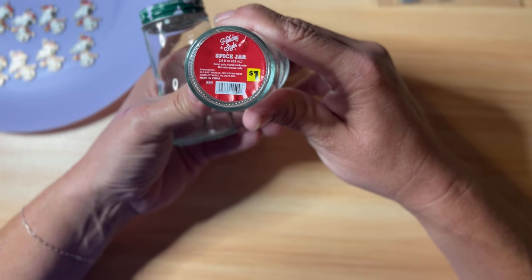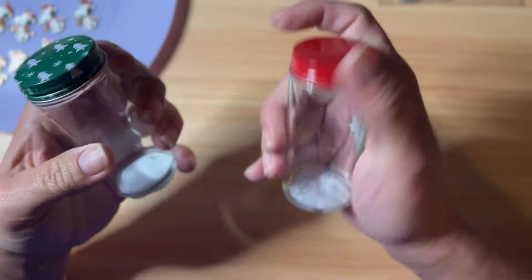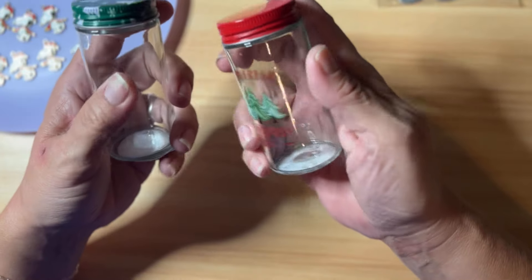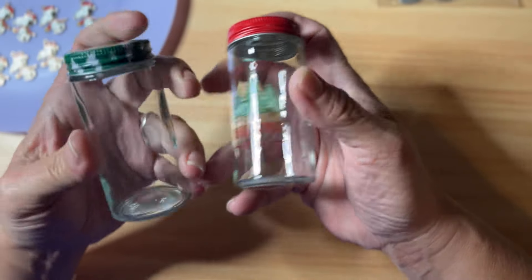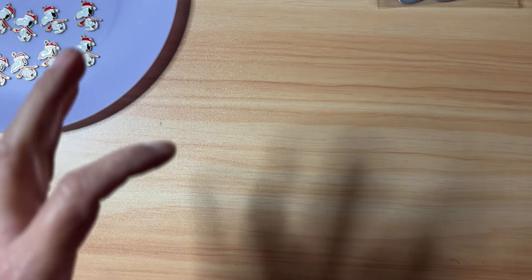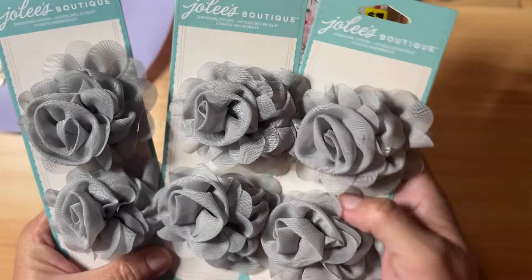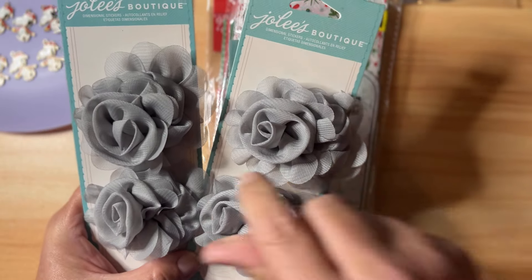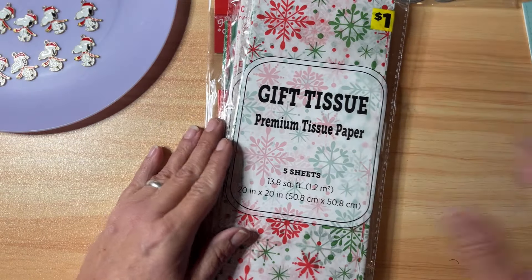Now let's get into what I got at Dollar General. They have these little spice jars for one dollar — they're 2.8 ounces. I only found two designs: one is 'Playing' with trees on the lid, and one says 'Farm Fresh Christmas Trees' with a 'Playing' lid. My thought is to fill them with charms, beads, and Christmas trinkets and put them in happy mail — I think they're absolutely adorable! They also have three packs of gray Jolie's Boutique flowers that I love; I went ahead and picked up all three to use in happy mail giveaways and on projects.